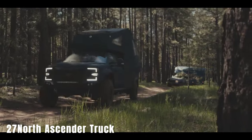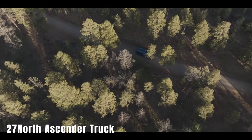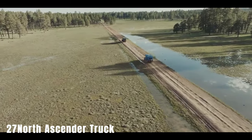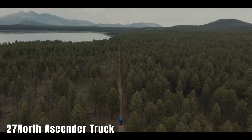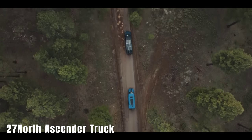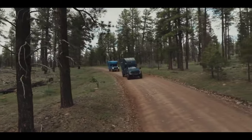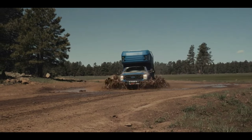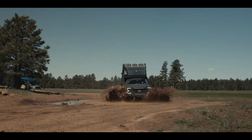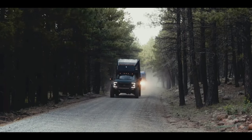27 North Ascender Truck. The 27 North Ascender Truck is an adventurous expedition vehicle based on the Ford F-550 chassis. It features a 6.7-liter V8 engine. Notable features include a 1,200-watt solar charging system, multiple functional areas — living room, kitchen, bathroom, bedroom — a double bed, handmade walnut cabinets, heating, air conditioning, induction stove, and a 416-liter water supply.